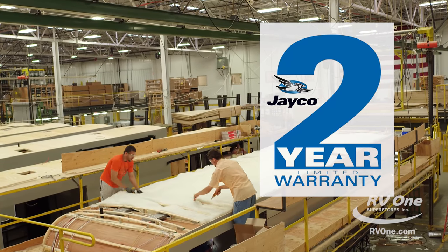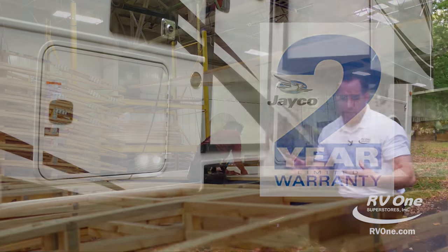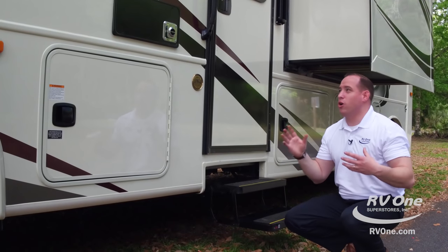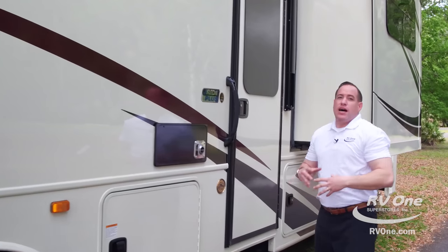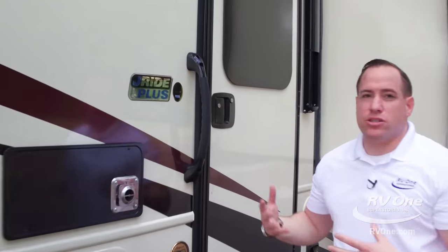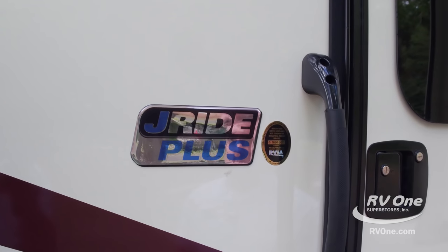You get two full camping seasons of coverage — that's awesome. Coming up, you're going to notice the Jayride Plus emblem, another phenomenal attribute to Jayco's quality and their 50-year heritage.